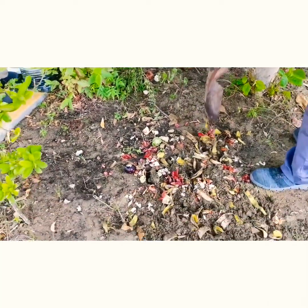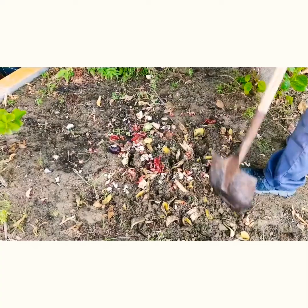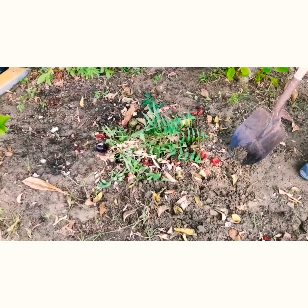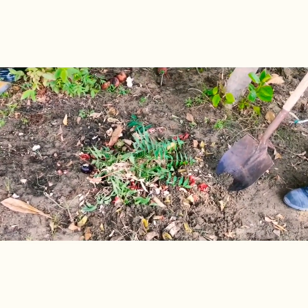You can use some dry leaves of neem, because I have a lot of neem here. We can mix it here well, and then easily it can break down. After doing it completely, you're going to mix it and bury it now.